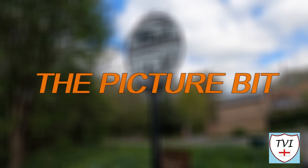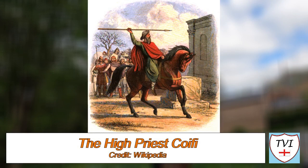Right, picture bit time for Goodmanham. Here it comes right now.